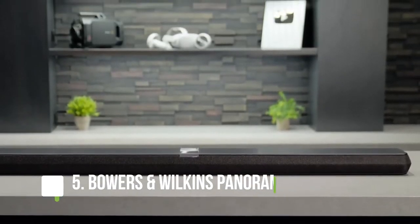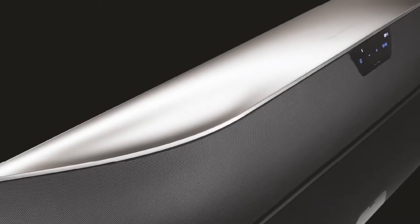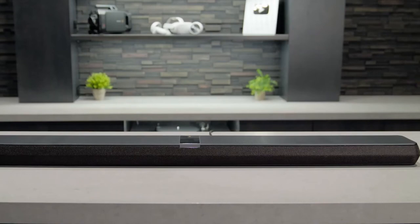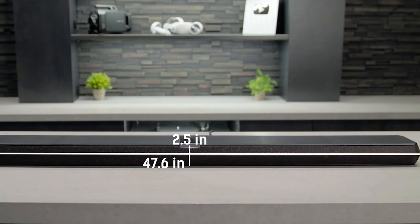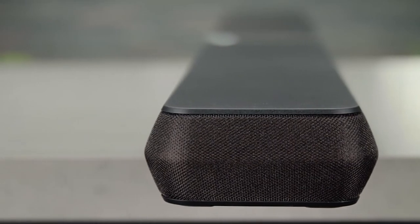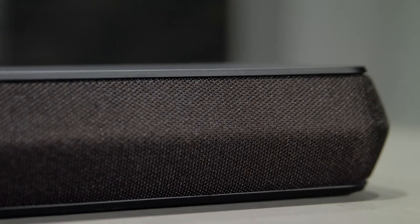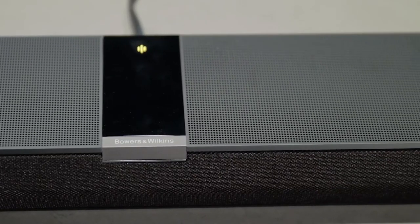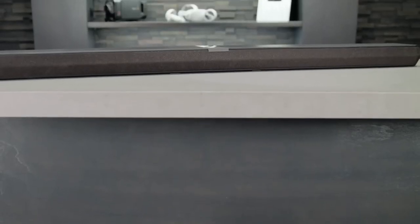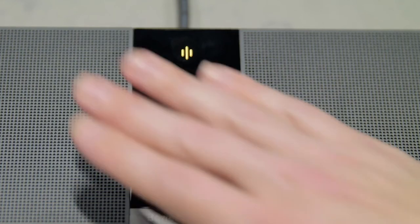The Bowers & Wilkins Panorama 3 is a high-end soundbar that offers a sleek design and excellent sound quality. It's packed with features, including Bluetooth connectivity, support for Dolby Atmos, and a built-in subwoofer. It also has a claimed battery life of up to 10 hours, making it one of the longest-lasting soundbars on the market. The Panorama 3 sounds great, with clear and well-defined treble and mid-range frequencies. The built-in subwoofer delivers tight and punchy bass without sounding too boomy or overblown. Its nine speakers deliver truly immersive sound, and there are two HDMI inputs for connecting external devices. The Panorama 3 is a great option if you're looking for a high-quality soundbar with plenty of features, though it's worth noting that it's one of the more expensive soundbars on the market.